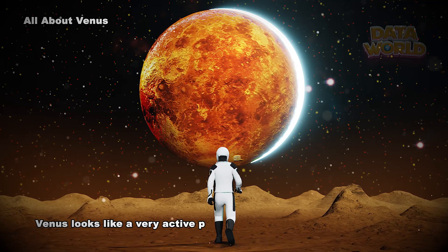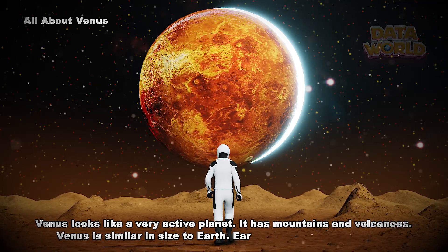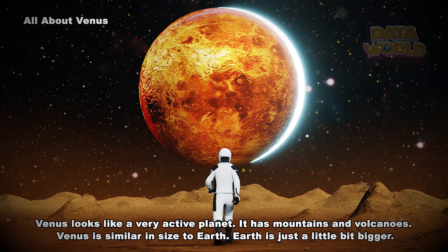Venus looks like a very active planet. It has mountains and volcanoes. Venus is similar in size to Earth — Earth is just a little bit bigger.